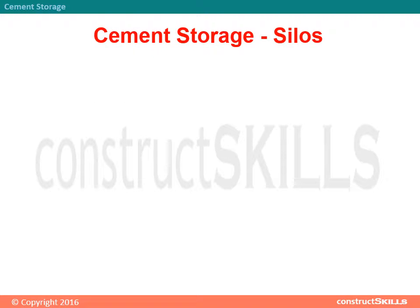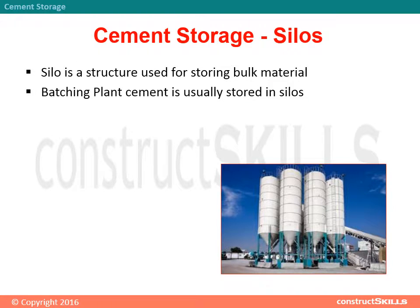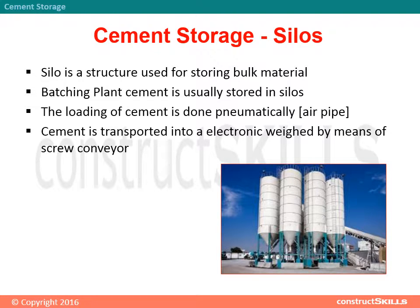A Cement Storage Silo is a structure used for storing bulk material. At a batching plant, cement is usually stored in silos. The loading of cement is done pneumatically via an air pipe. Cement is transported into an electronic weigh hopper by means of a screw conveyor.